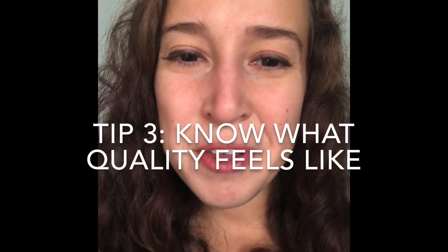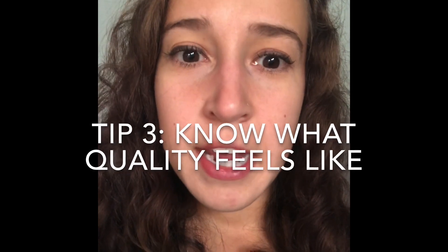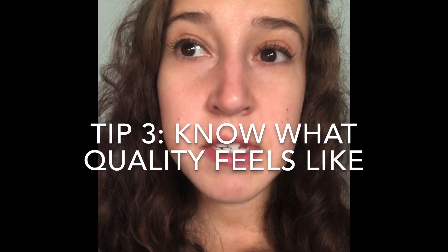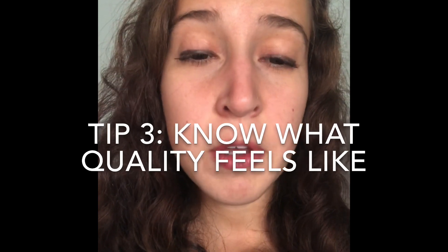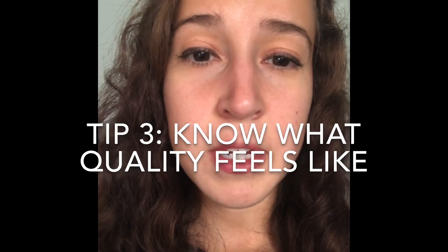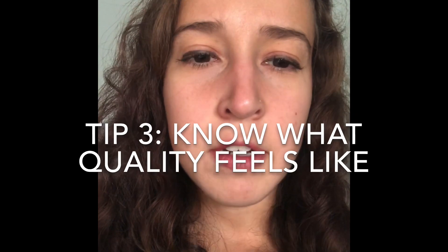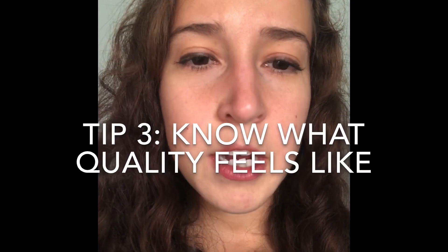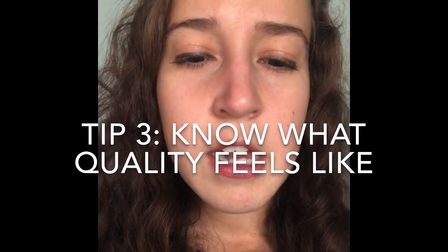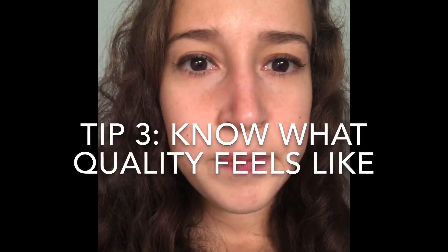Tip number three: look with your hands and not your eyes. Sometimes you see something and have no idea what it is. So many times I'm pulling Patagonia items and I don't even know it because there's no visible brand showing. If you're feeling based on quality and you know what quality feels like, you're going to put a bunch of great stuff in your cart.